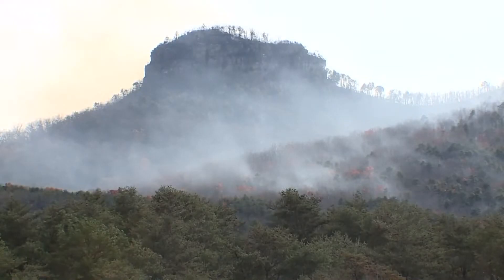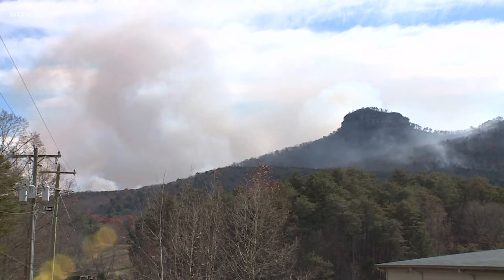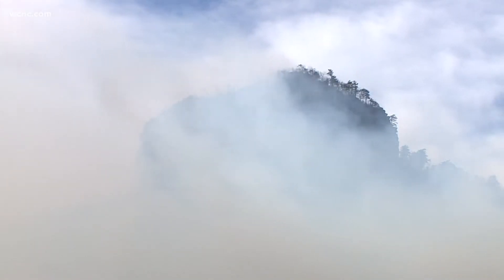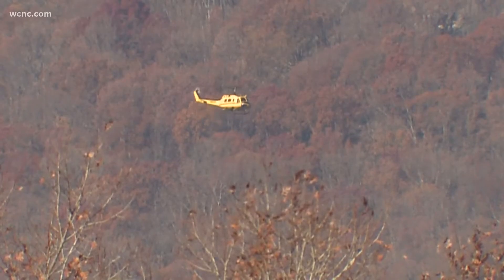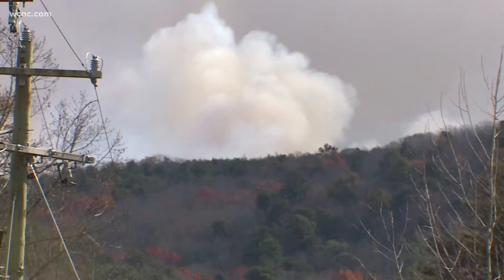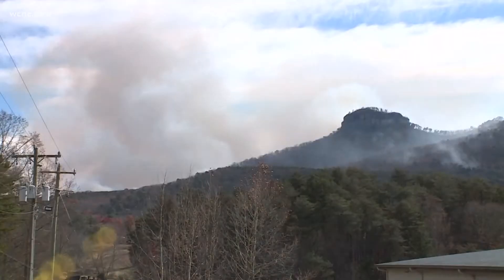We have an update on the wildfire burning in Surry County up near the Virginia border. The Pilot Mountain Fire is almost completely contained at this point. Crews say that 90% of the blaze is under control. They've been battling this fire for nearly a week now, after a campfire sparked it. The main task now is extinguishing and getting into any smoldering debris.